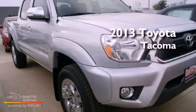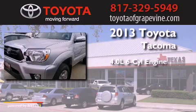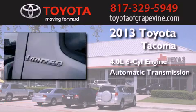This is a brand-new 2013 Toyota Tacoma. It features a 4.0-liter six-cylinder engine and an automatic transmission.